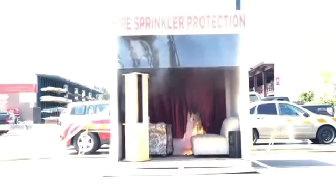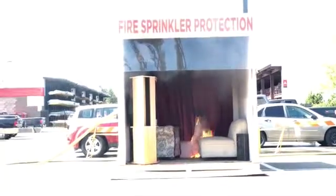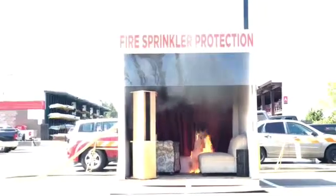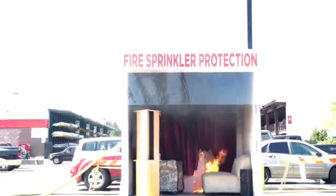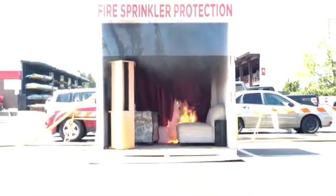We're one minute in, and we really haven't got as big of a fire as the last one. A minute and 10 seconds — the couch is starting to burn better. The head just fell off — the little metal cover on the head fell on the floor. So it's gotten up to the temperature where that fell away.